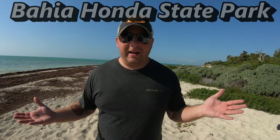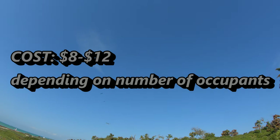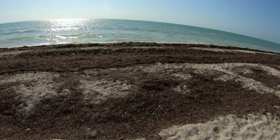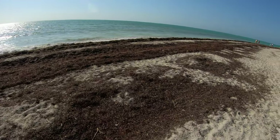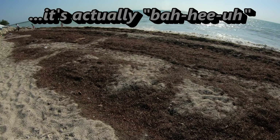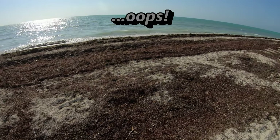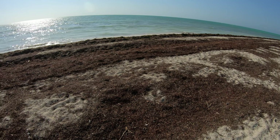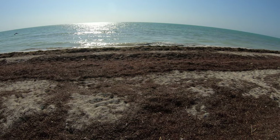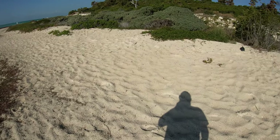This is Bahia Honda State Park. As you can see right now, there's a lot of seagrass at Bahia Honda — last time we were here I did not notice all this; I don't think it was here, so it might just be the time of year. It's a pretty small inconvenience though. The water is beautiful here, the sand when you're in the water is awesome, and you can find spots like this to lay your stuff out.